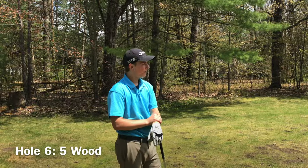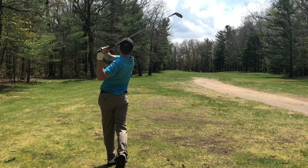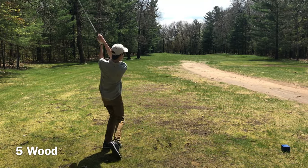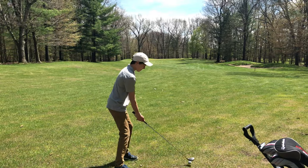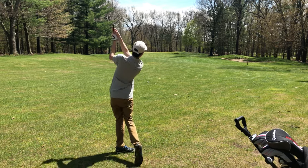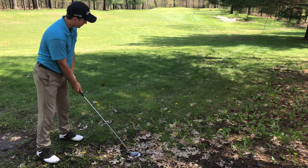So this hole we are going to be using the five wood. Little worm burner, but it's down the middle. Taka's second shot is in the middle of the fairway. Let's see if we can get it on the green from here. Little burner — it's almost up there though. Gavin's second shot and he's in the woods again.